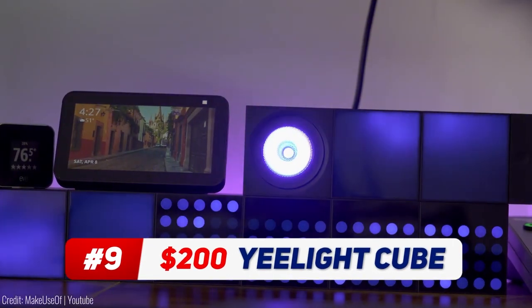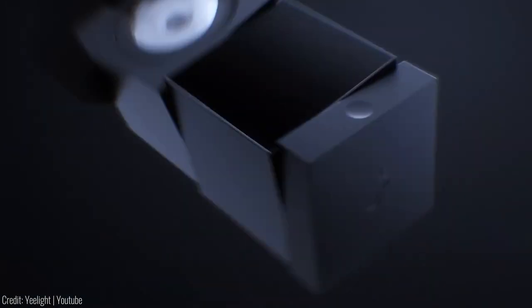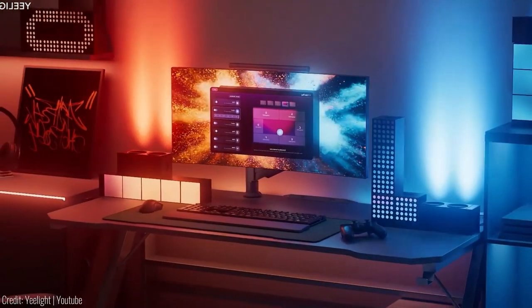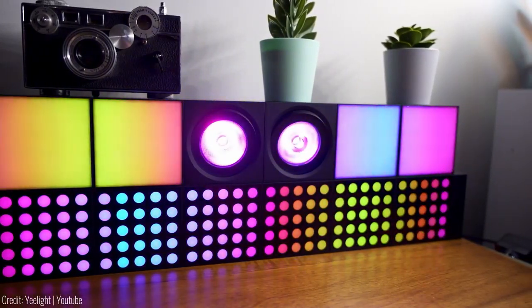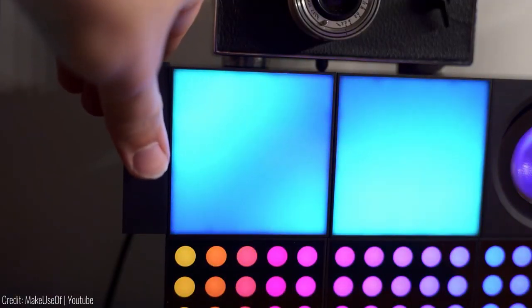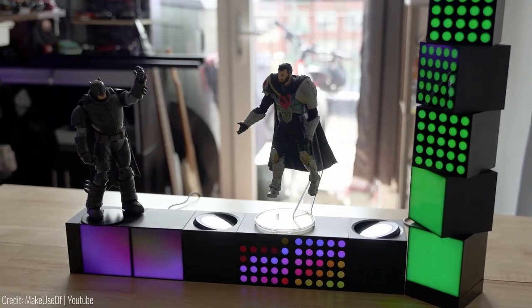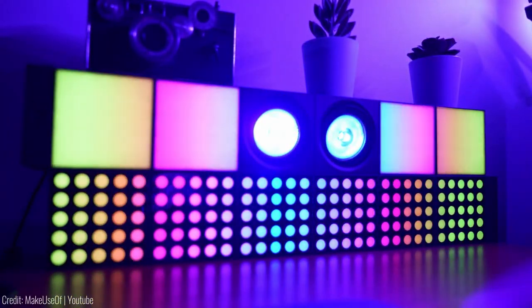This modular desktop ARGB lamp takes lighting to a whole new level. With three different lighting modules and a magnetic design, you can combine them in endless combinations without any connectors or fixtures. From customisable pixel art to digital clocks and emojis, let your creativity run wild. The Cube panels provide seamless colour blending for an immersive lighting experience, while the Cube Spot lets you highlight your favourite artwork or photos with adjustable angles.